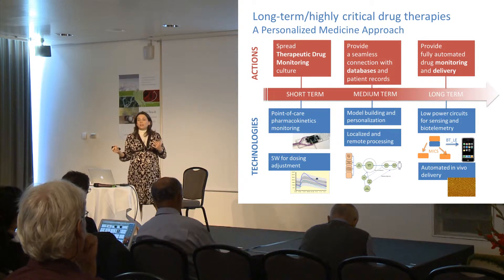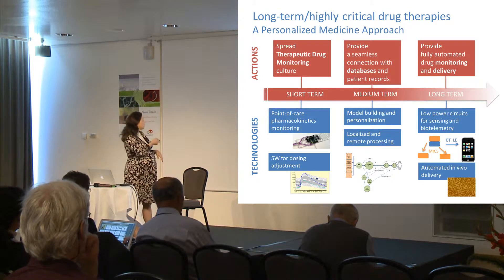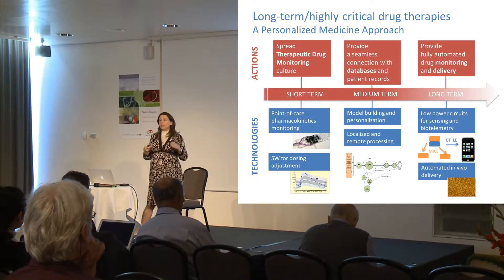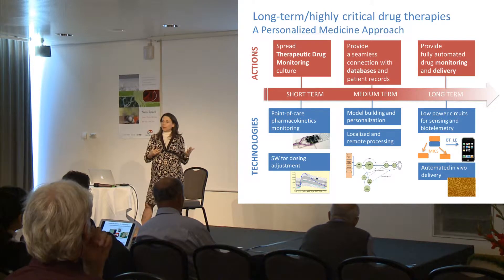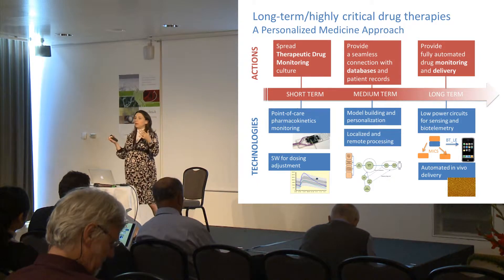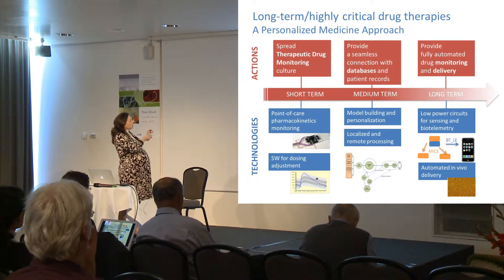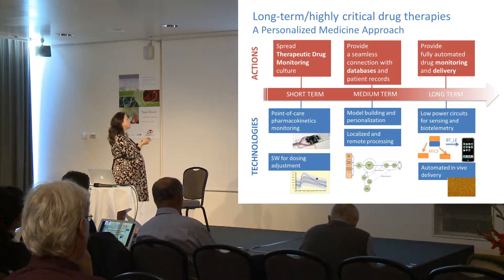We need algorithms that take data concerning the concentration of drugs in patient blood, and systems that measure, in a point-of-care approach, this drug concentration. This means that the medical doctor will take a blood sample, and this point-of-care system will give an answer on the drug concentration at that moment — so like, this week or that day. This can be done in the short term, and this is actually part of what we want to do in the project.